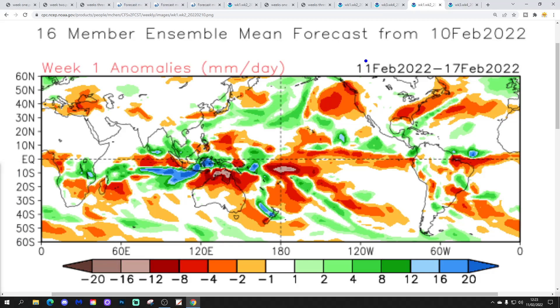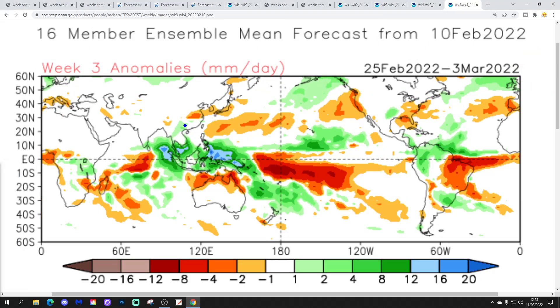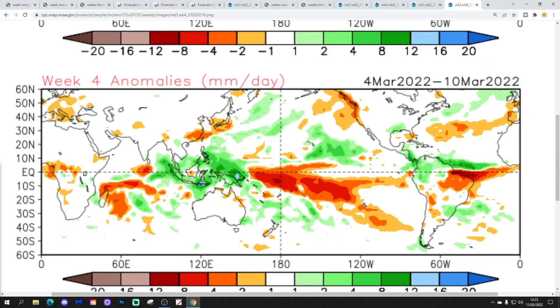And then precipitation-wise: week one, 11th to 17th February, wetter than average. Week two is also wetter than average from the 18th to 24th of February. Week three, the 25th of February to the 3rd of March, also goes wetter than average — particularly to the north and west. And then week four, the 4th to the 10th of March, is a bit wetter than average just to our north-west but a bit drier than average down to our south.